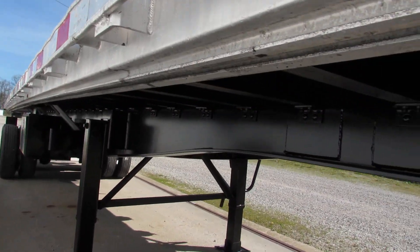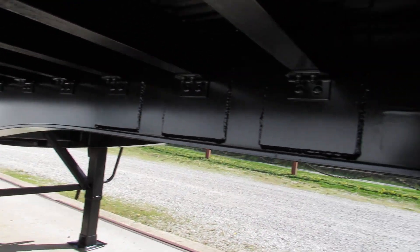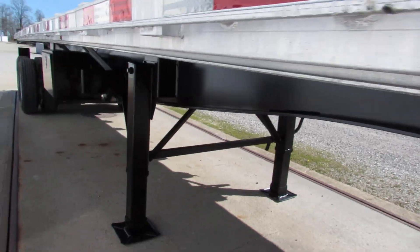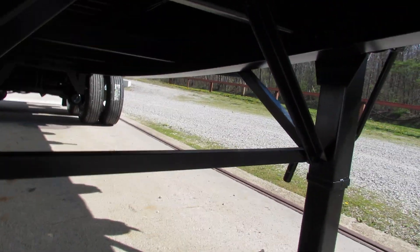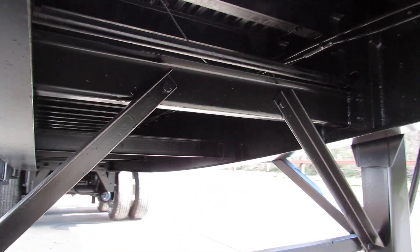The underside of this thing is very, very clean. It has been turbo blasted, primed, and repainted. The kingpin plate has been verified and checked. Landing gear has been replaced — it's brand new, folks. As we come up underneath, you can see how clean the underside of these joist beams are on this unit.